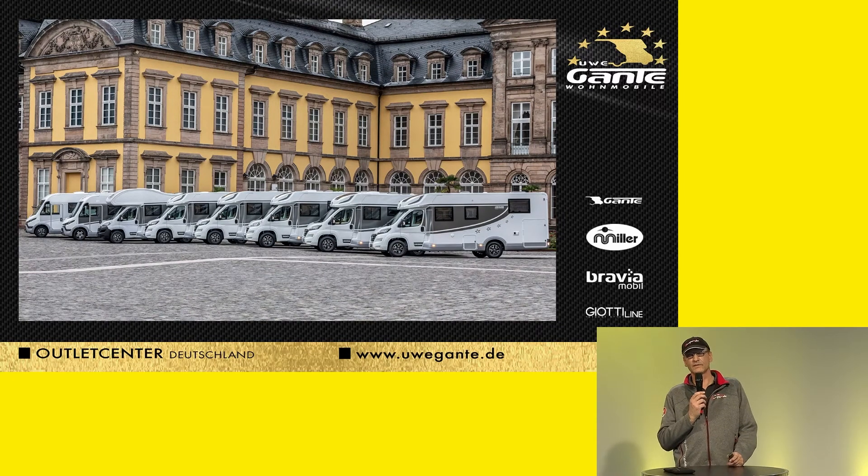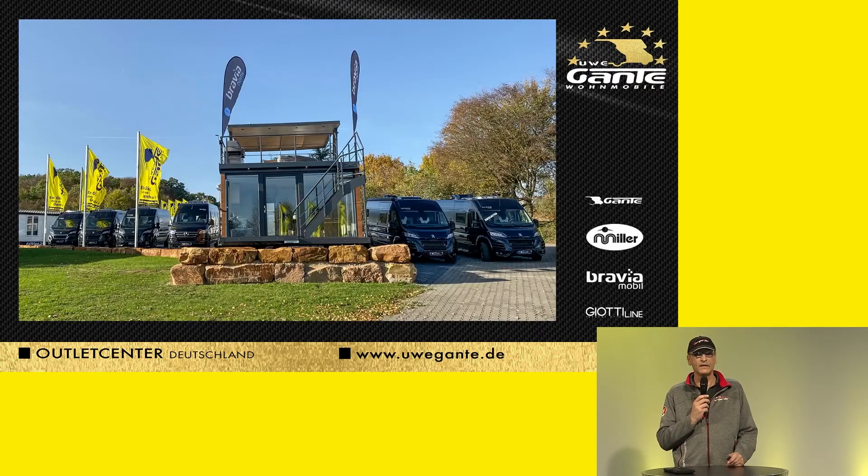Uwe Ganter offers 28 different floor plans with four exclusive brands. We are going to start with the Miller while we still see a few pictures here from the exhibition area.